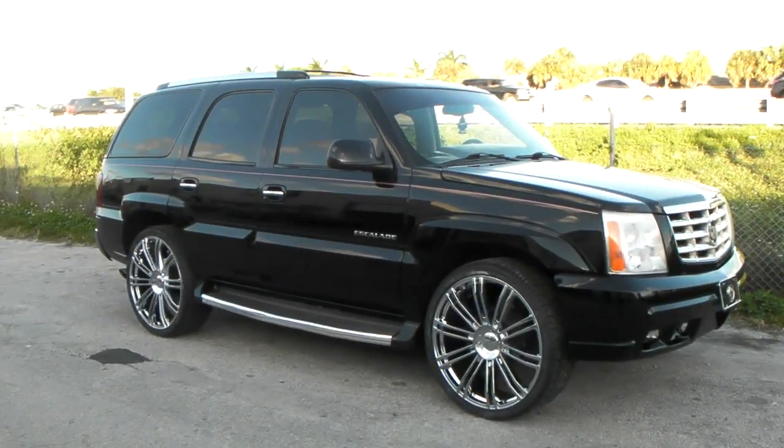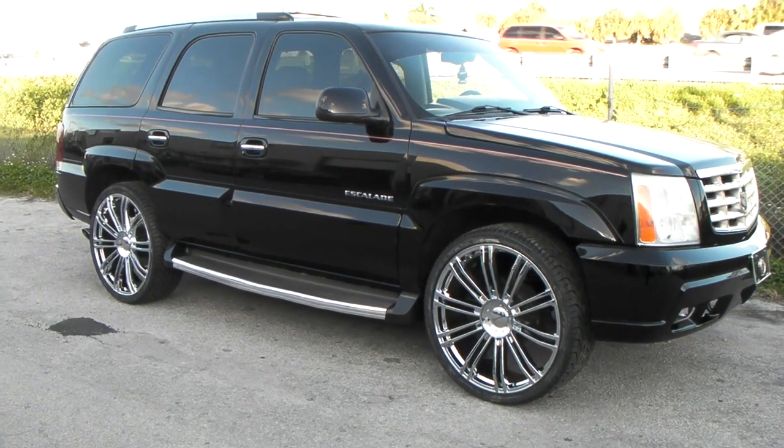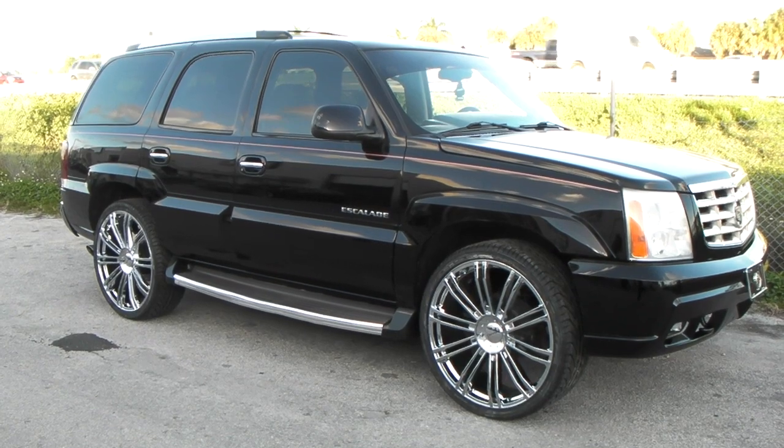It's your boy KB from Dozen Tires TV at DozenTires.com. Tires and wheels shipped to your door. Find us online at DozenTires.com or call us at 877-544-8473.